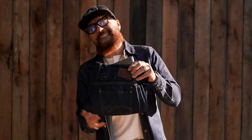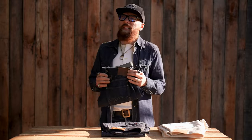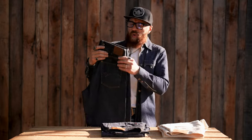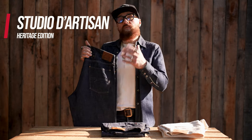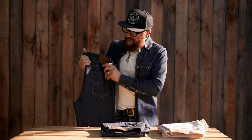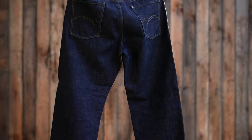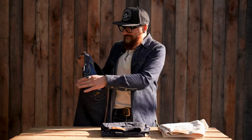Let's start with Studio D'Artisan. Studio D'Artisan is one of the oldest established brands, founded in 1979 — one of the original denim companies. They offer some of the best timeless classics. In my hand, for example, I'm holding the Heritage Edition, which is a World War II and pre-war heritage-inspired piece with a cinch back and suspender buttons.